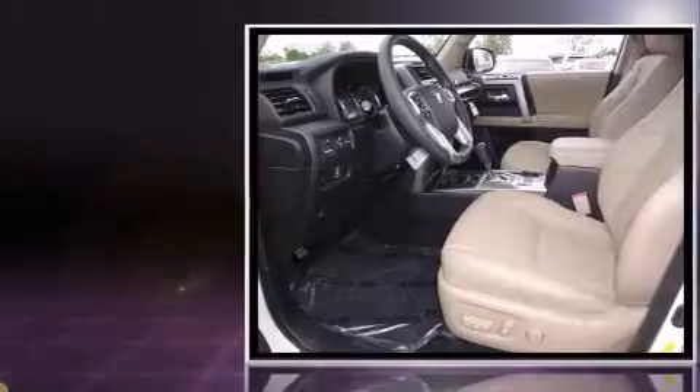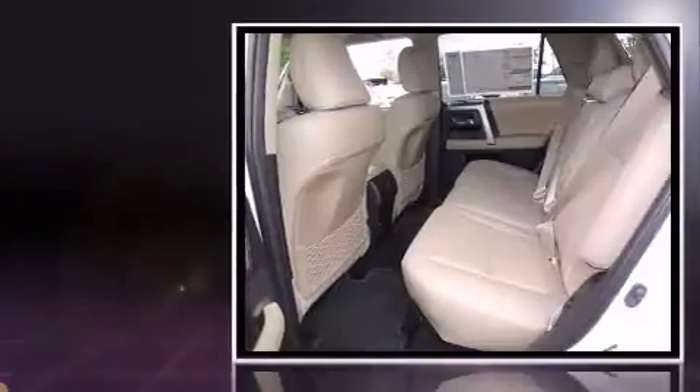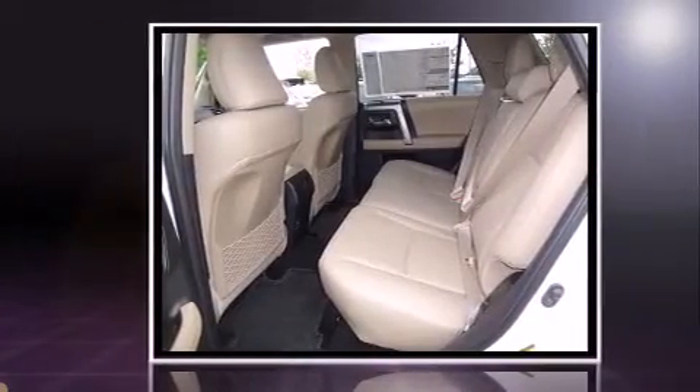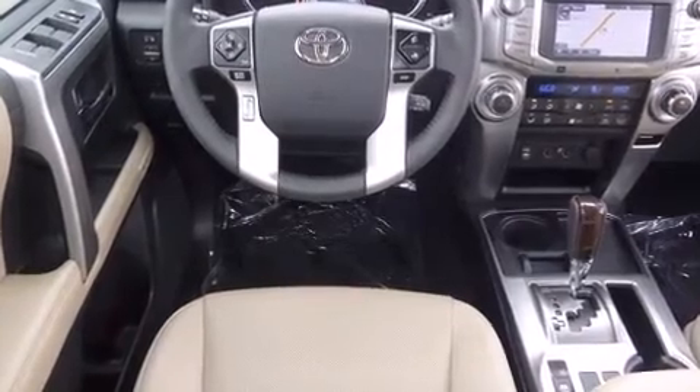Top features include heated front seats, one-touch window functionality, a tachometer, a built-in garage door transmitter, a trip computer, a trailer hitch, and power seats.